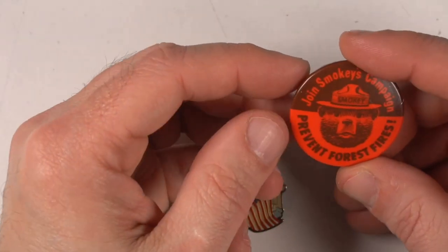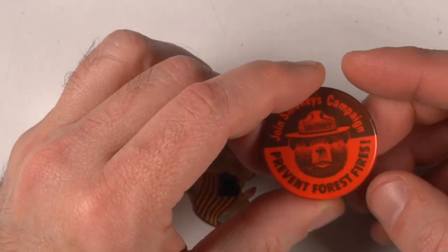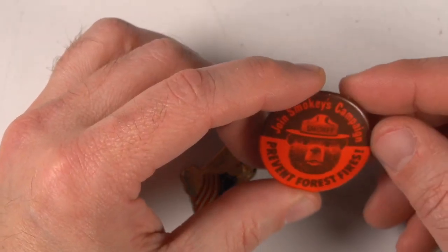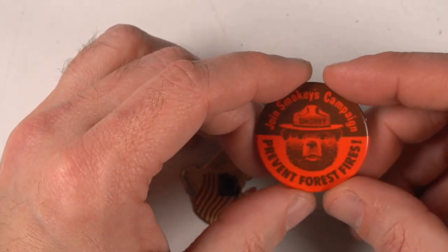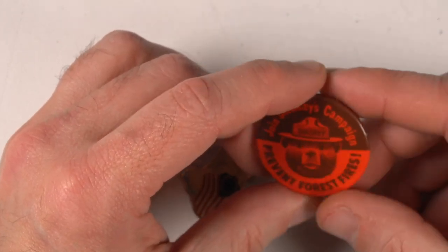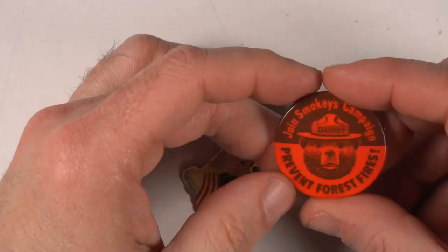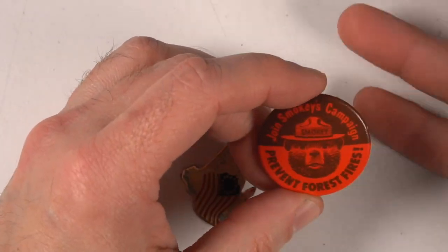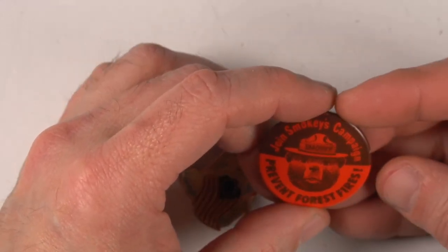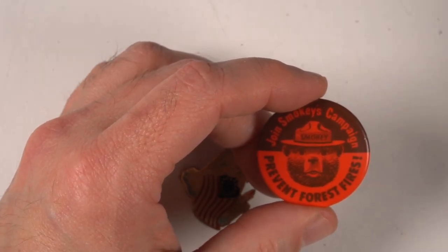Smokey the Bear — prevent forest fires, join Smokey's campaign. This one here is probably about eight to ten bucks on average. I haven't seen the red one before, but I've found a ton of the yellow versions. This is probably one of the hardest colors to find. People want these in different colors — most came in several varieties, so people want to get each one. These weren't meant to be kept; they were meant to be worn because you were helping a campaign.